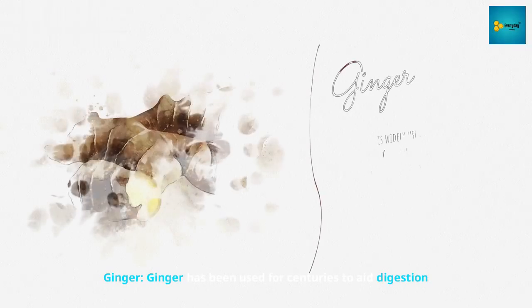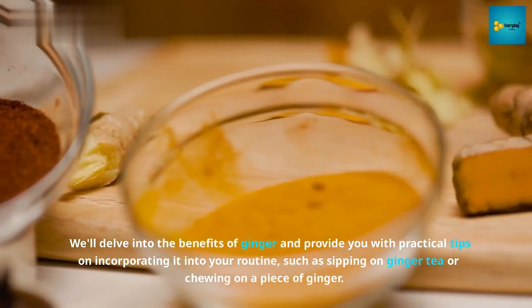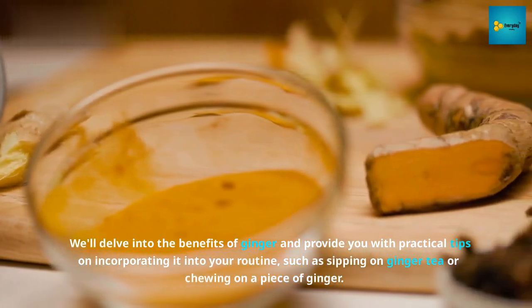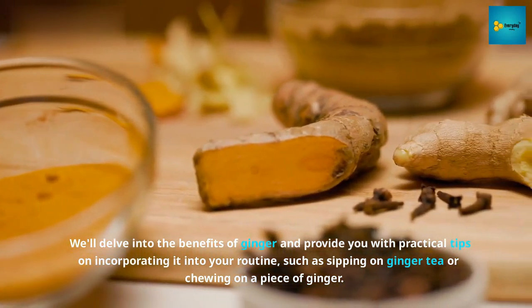Number 2: Ginger. Ginger has been used for centuries to aid digestion. We'll delve into the benefits of ginger and provide you with practical tips on incorporating it into your routine, such as sipping on ginger tea or chewing on a piece of ginger.